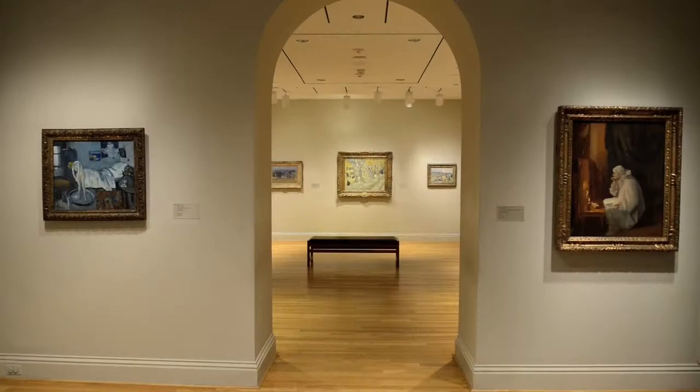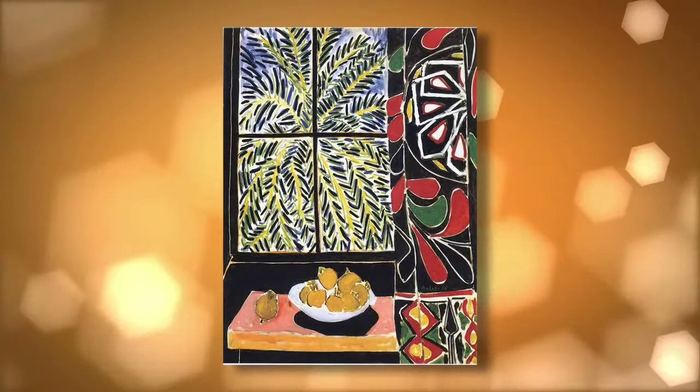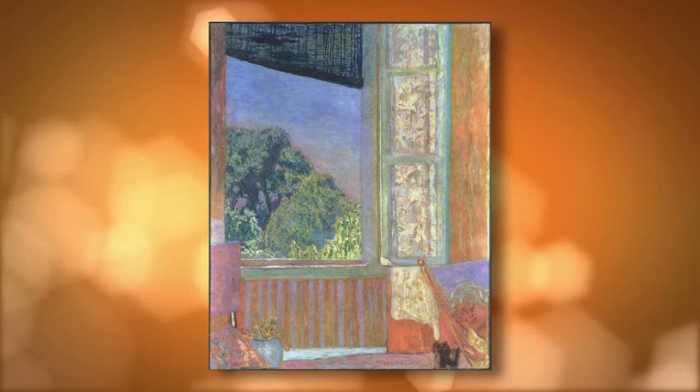Here we are in the more modern part of our museum and we have other wonderful works from the Permanent Collection on view — the beautiful Matisse interior with the Egyptian curtain, which is a great pendant to a work by Pierre Bonnard, also featured here: The Open Window.